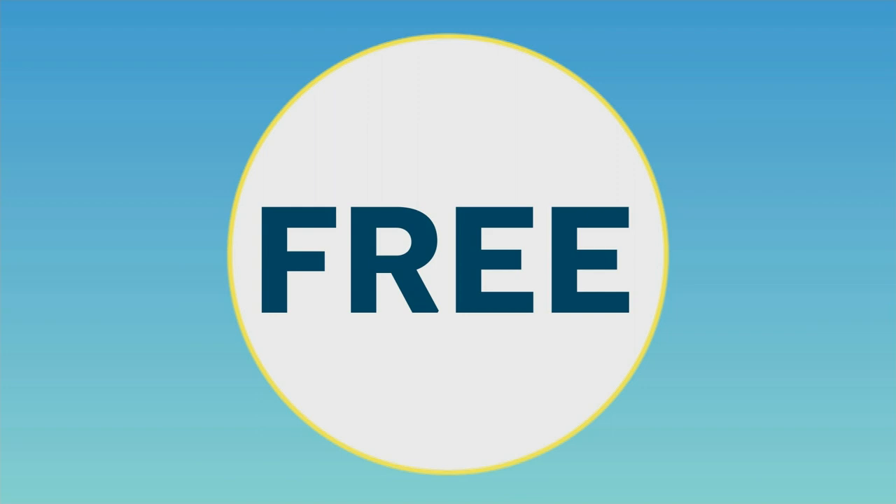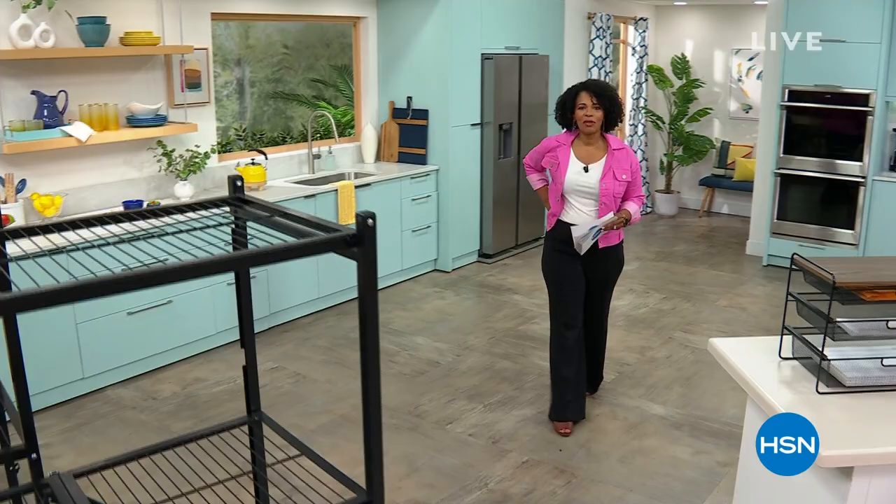My name is Valerie Stubb. I'll see you guys tomorrow and Tamra is coming up next. Have a beautiful Saturday. Well, I hope you've had fun shopping with Valerie. We're going to keep the shopping going here at HSN. I'm Tamra Hooks, your host.